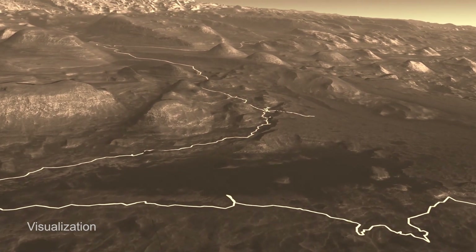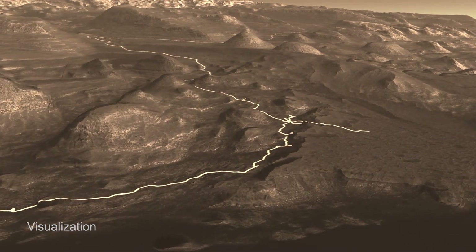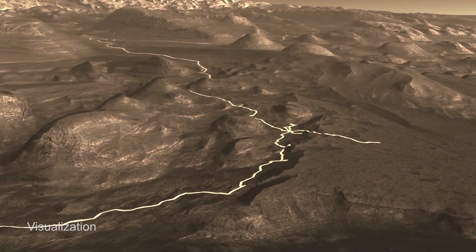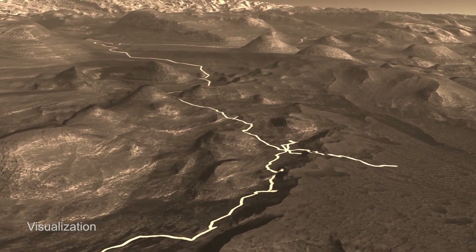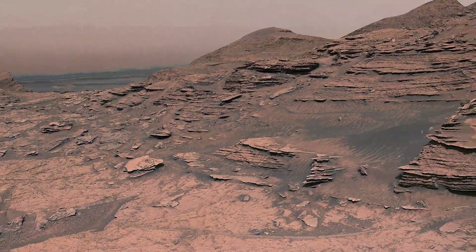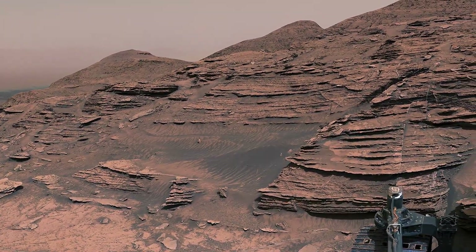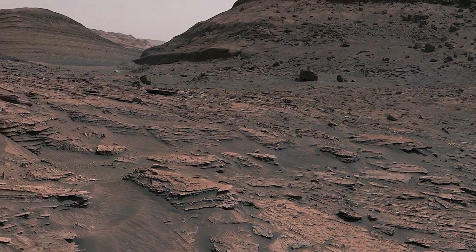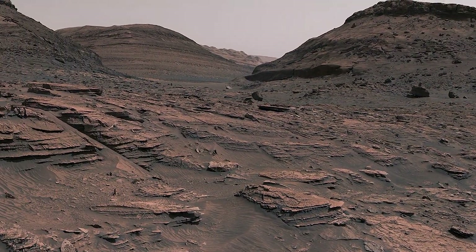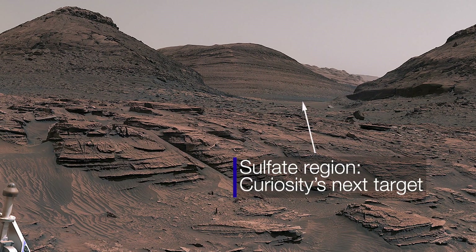What's next for Curiosity? We can see from orbit that we're getting to a place in the mountain that likely records a pretty dramatic change in the sorts of environments that were around. The lakes that once filled Gale started to dry out, and we're getting to that period in time. We're really interested in answering how long did these habitable environments persist as Mars and Gale Crater went through these pretty big climate changes. I just can't wait to see what's next — we've seen hints that the rocks are going to be very different very soon, and I'm really curious what we're going to find.